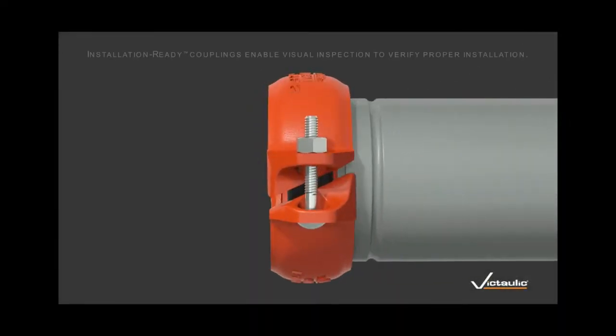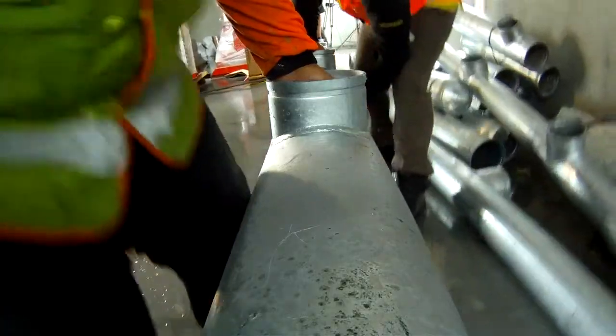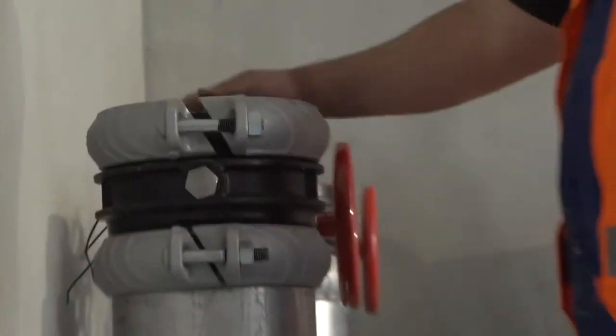Patented installation-ready technology from Victaulic is revolutionising the planning and implementation of fire protection systems where safety, installation speed, efficiency and reliability is paramount.